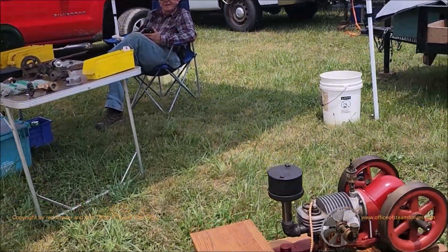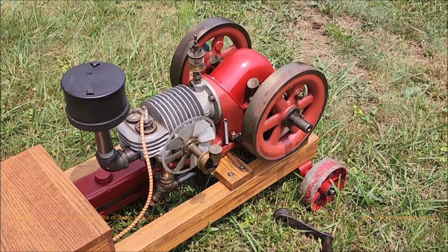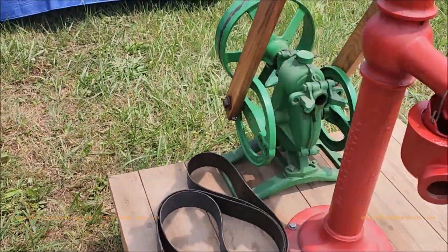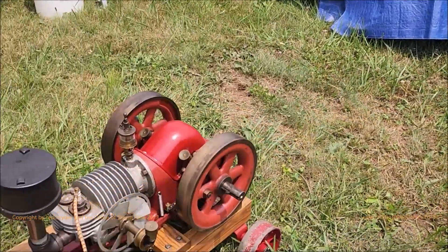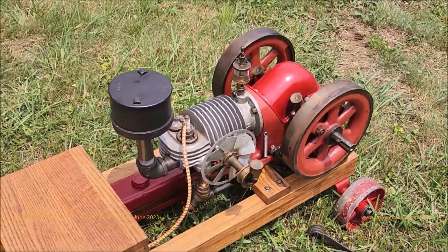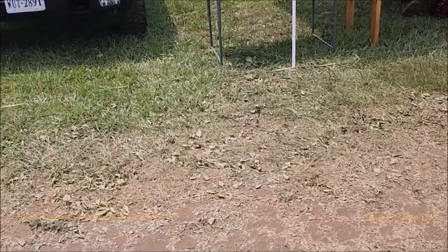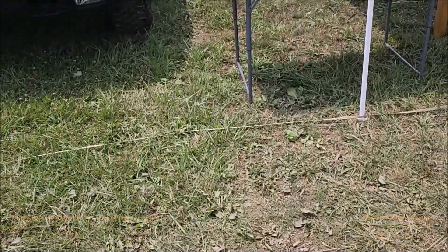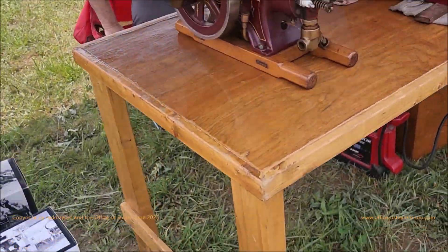How are you doing? Good. How are you doing? Good. Here's a little ideal — nice pump jack. There's a nice collection.